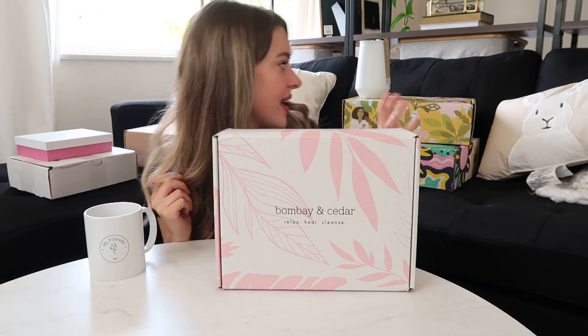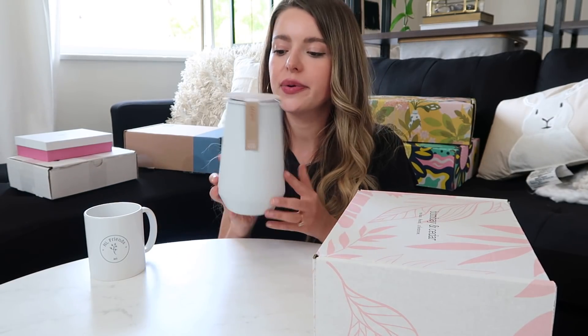Bombay and Cedar — I am excited about this one! It's so stinking cute. It also came with a super cute indoor grow kit to grow your own mint — so minimalistic, almost a mid-century modern shape. Bombay and Cedar costs $49.95 a month, with products always worth at least $100. The whole line is cruelty-free and vegan — very health-focused. It says 'relax, heal, cleanse' on the box.